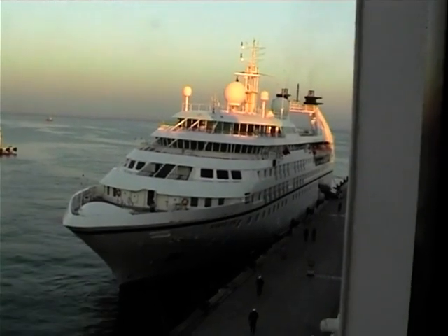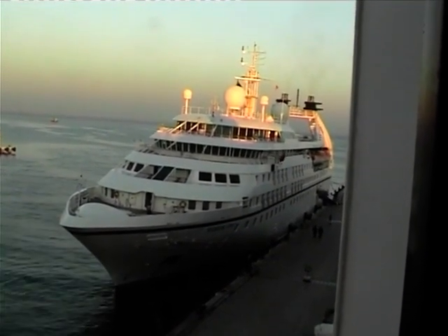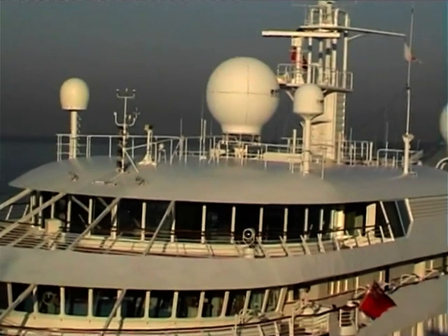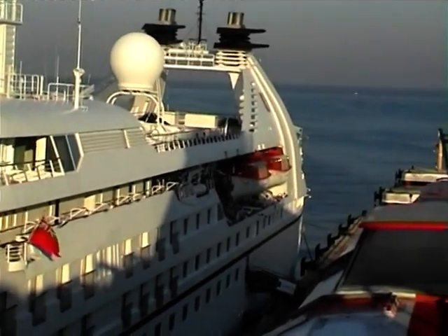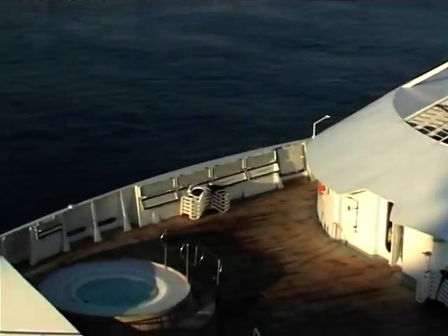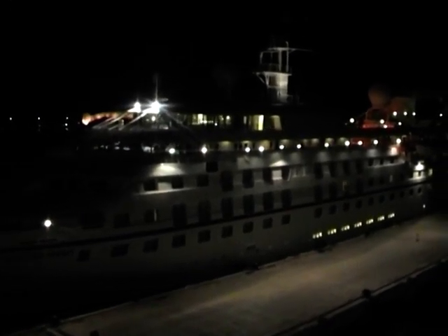The Seabourn Pride is the oldest of Seabourn's six-star luxury cruise ships. She's 9,975 tons and she's due to be replaced very shortly. She's seen here in the port of Antalya, Turkey, on an Aegean cruise. We can see her again at night as Voyager moves out to continue her cruise.